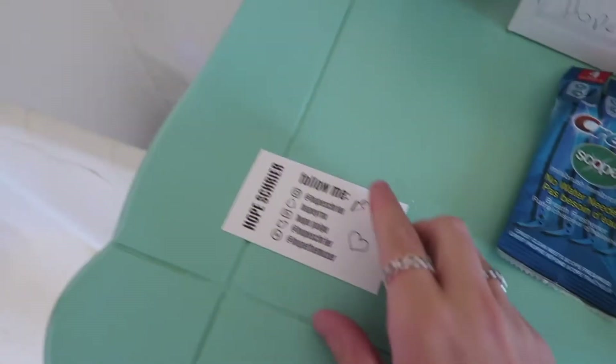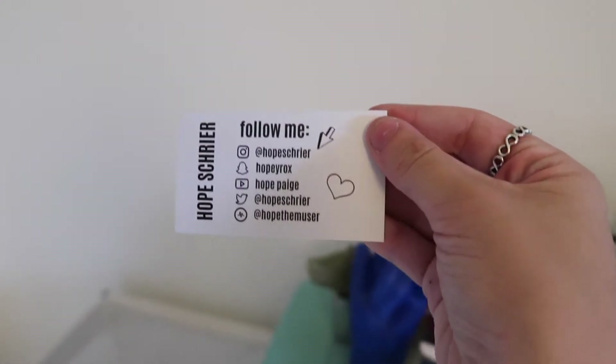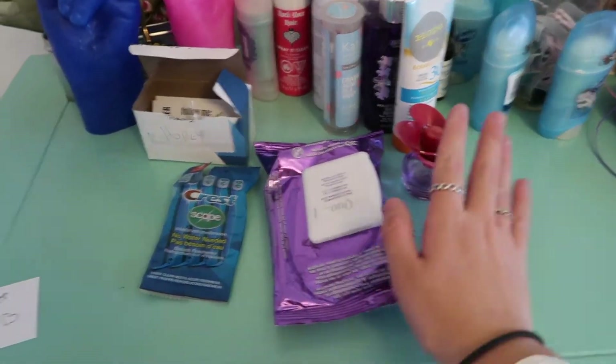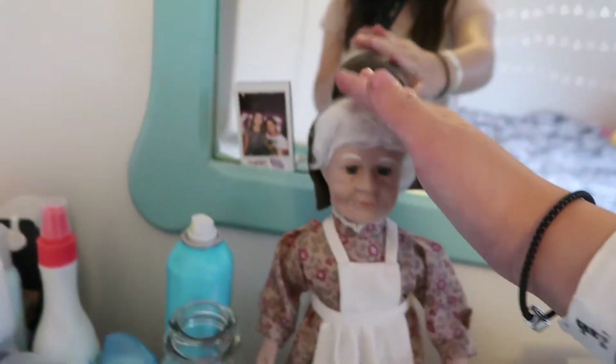So before we continue, I just want to show you guys I actually have these really cute business cards that say all of my different social medias, so if you want to screenshot it now and follow them all you can. Over here is literally really random stuff — these are for like my braces, these are makeup wipes, and this is actually the Justin Bieber perfume.